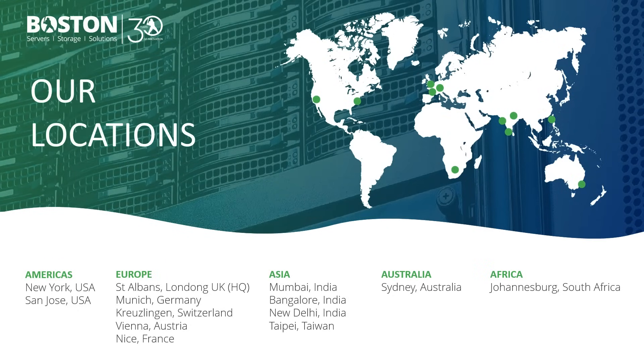Our locations: we are headquartered in the United Kingdom, just north of London. We have offices in Munich Germany, the US, Switzerland, Austria, France, and South Africa. In terms of Asia, we have several offices in India including Mumbai, Bangalore, and New Delhi, as well as facility access in Taiwan and within the Australia region with Sydney.